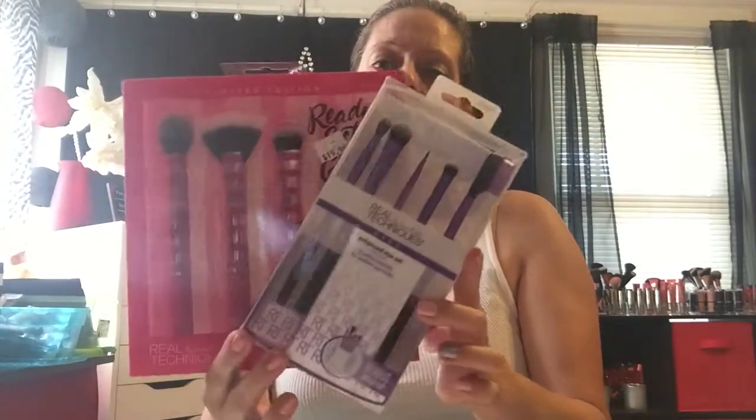Go to Ulta and check out the sets — they have a whole face set and numerous different sets available. Make sure you use your coupon; don't forget to pull it off and use it right when you buy it. Comment down below if you want to get one and let me know which sets you got. Thanks for watching — see you in my next one, bye guys!